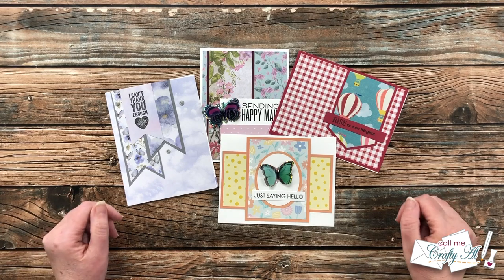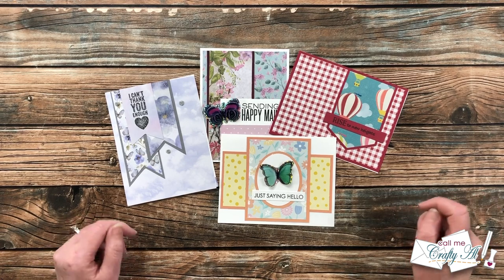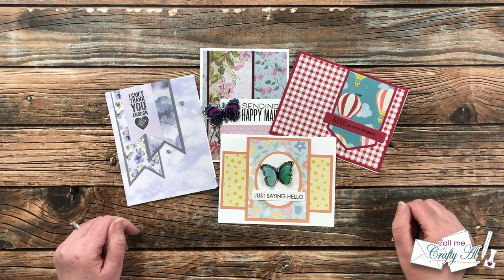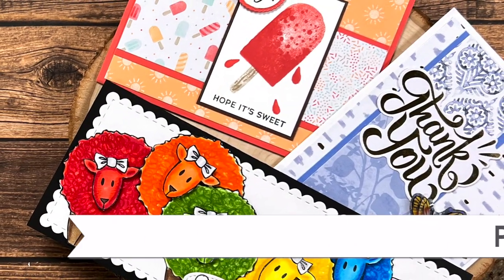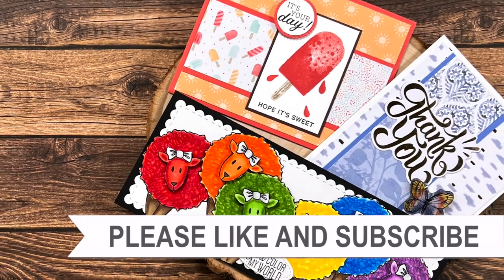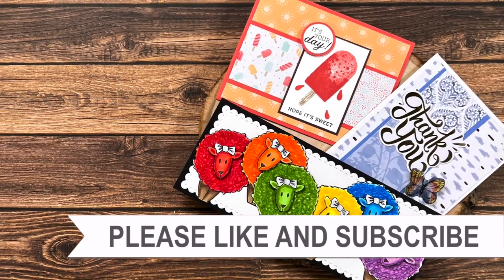I hope you enjoyed seeing all of the beautiful cards that were sent in this month by my subscribers. I certainly love to see their creations and read the special notes. Until my next video, I hope you're all having a crafty day — bye bye! Thank you so much for watching all the way to the end. I hope you'll consider clicking on one of the playlists or videos I have linked above.